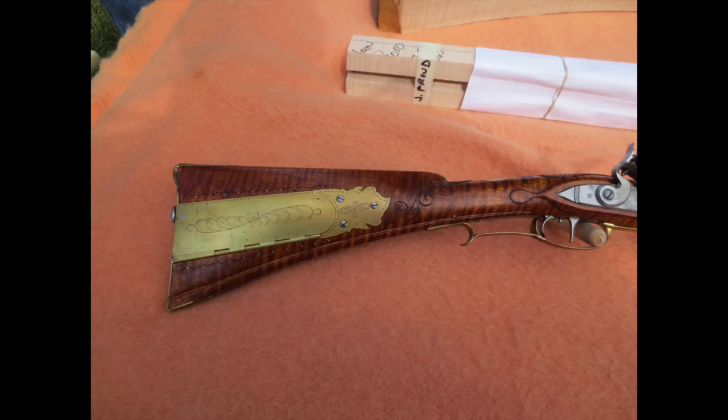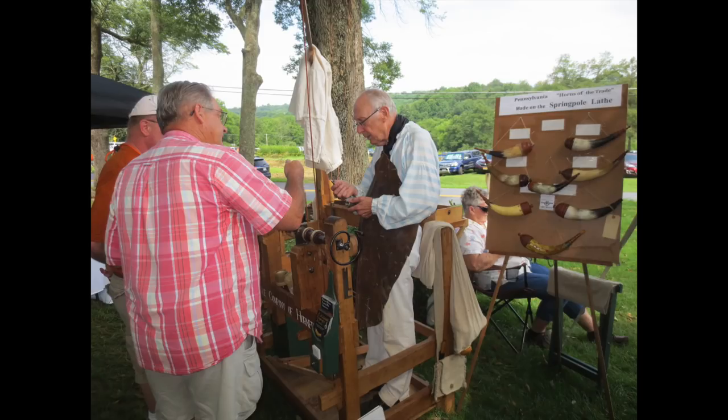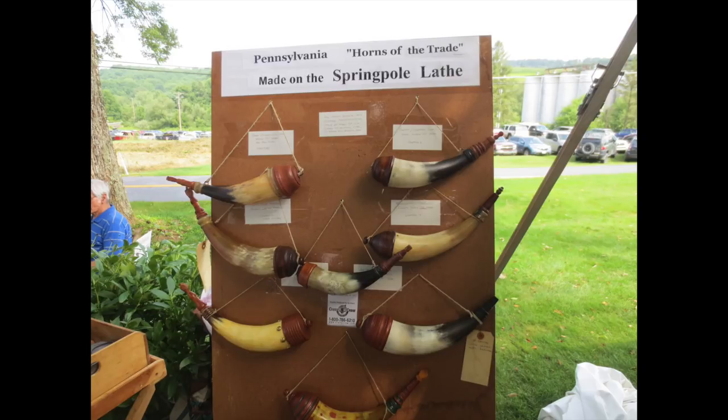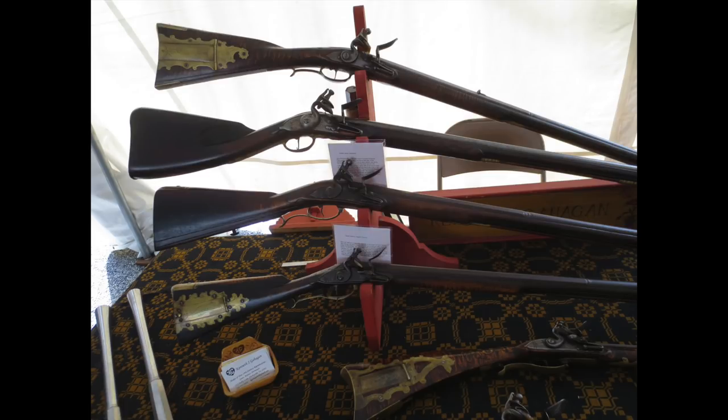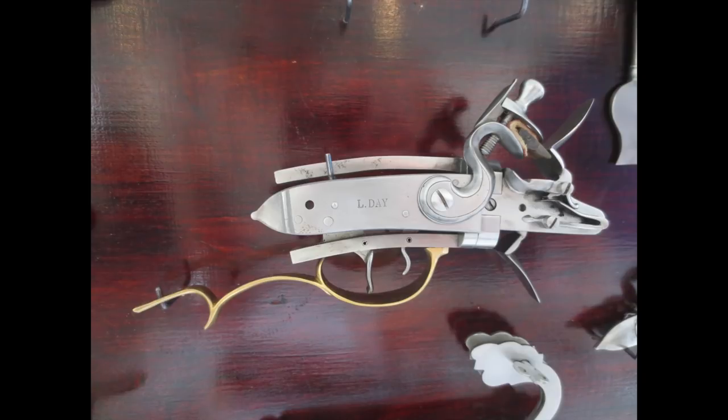There's always something interesting to see here at the Gun Makers Fair — whether it's beautiful finished guns, tomahawks, or various accoutrements, there's craftsmen working and just a whole variety of things. Over here we've got some of Leonard Day's great work on older lock kits and his swivel breech. There's no lack of things to see.